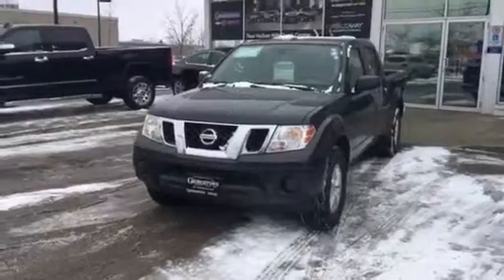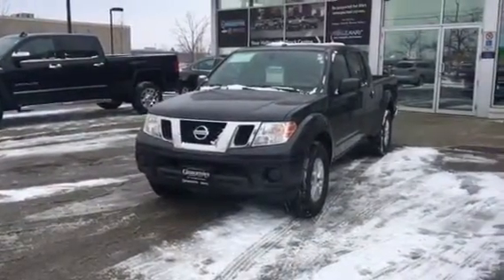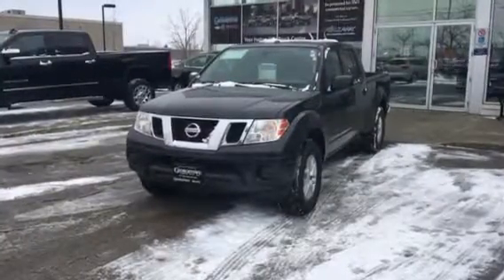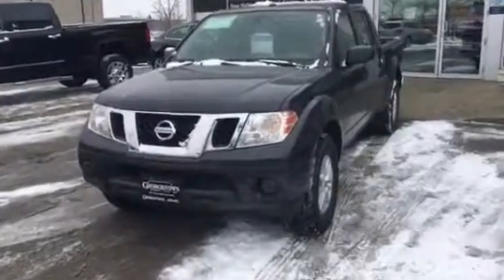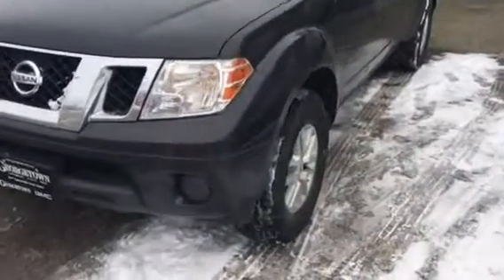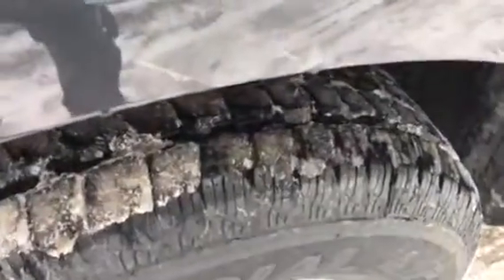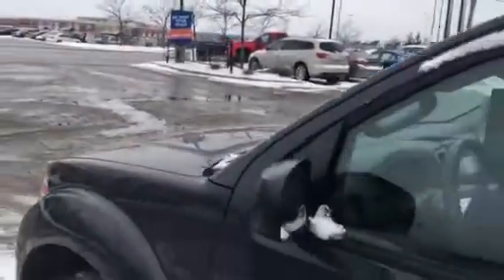This truck is equipped with a 4.0L V6. Some of the options include bed liner, tow package, rear sliding back window, electronic four-wheel drive, and a brand-new set of tires all the way around. I'm going to do a full walk-around.